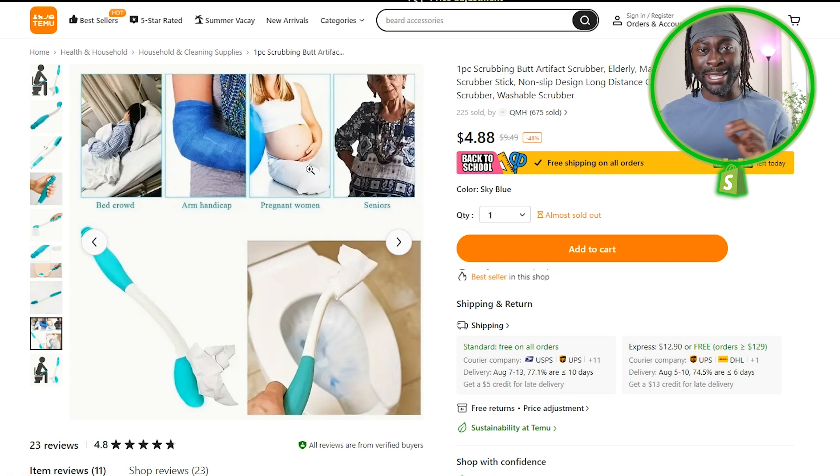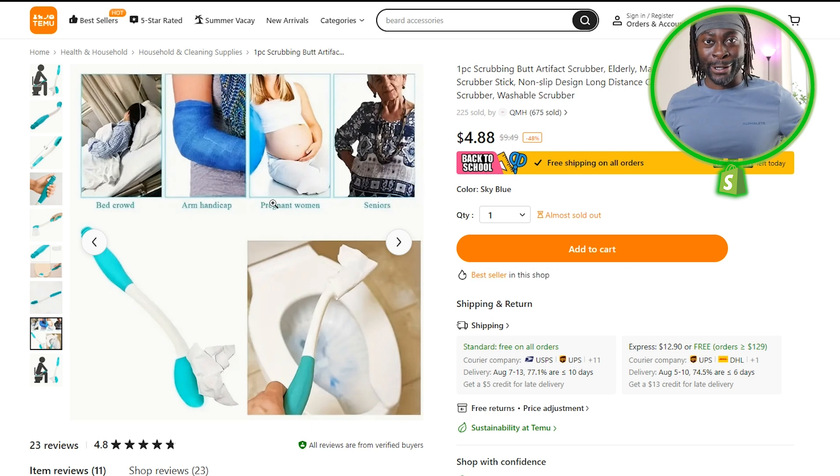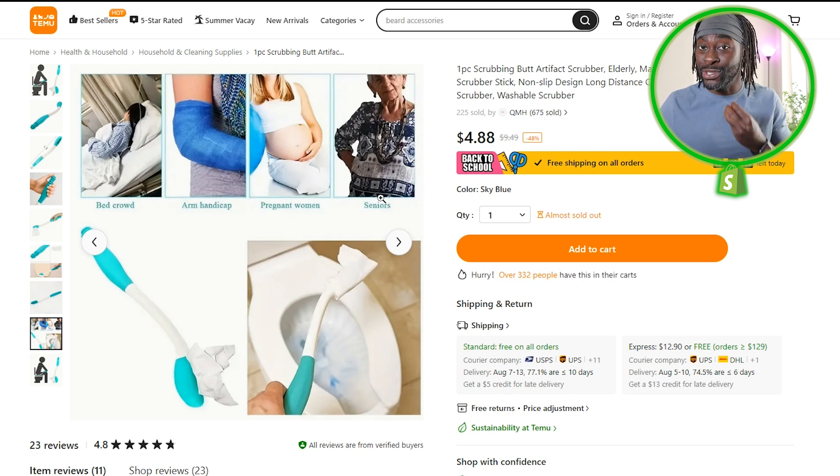Next, this product could be revolutionary — don't be scared to test things. This is an artificial butt scrubber. For women who are pregnant, you can't really reach back there by yourself. If you are handicapped, you certainly can't reach back there. Same with seniors — there are people who will actually find this useful. I have never seen an ad for this, so this is one I would actually go ahead and test.